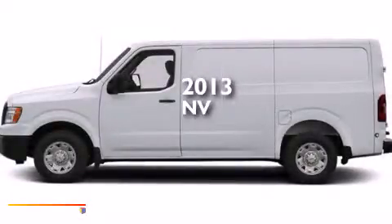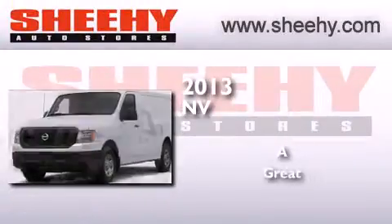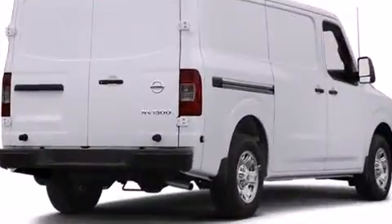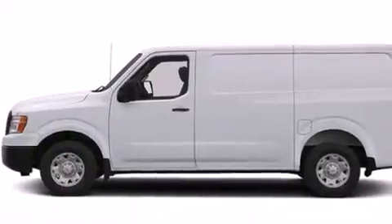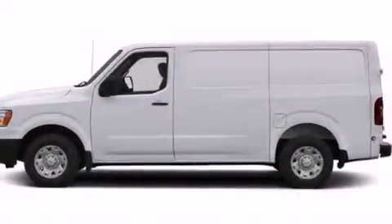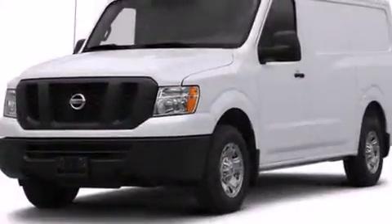This is a brand new 2013 Nissan NV. All of the following features are included: a low tire pressure indicator, traction control and stability control systems, cruise control, a CD player, and a passenger side airbag.